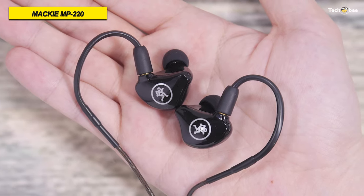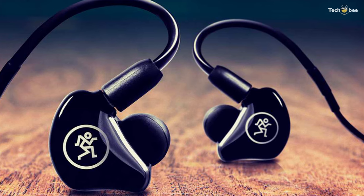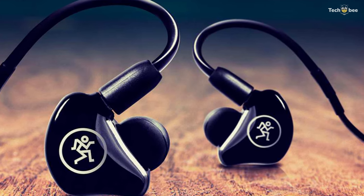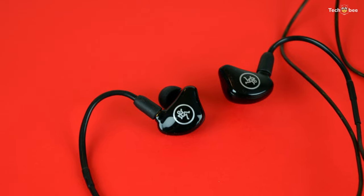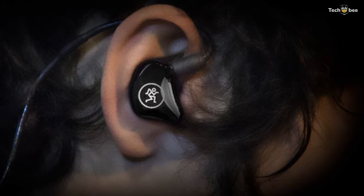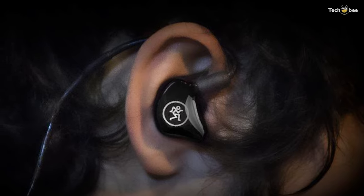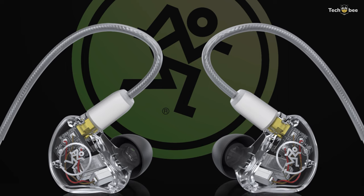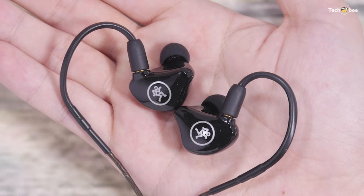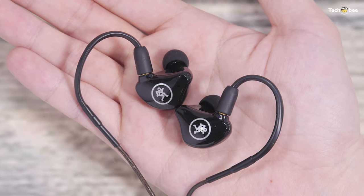Plus, its detachable cable comes equipped with swiveling MMCX connectors for easy wearing and replacing. Its audiophile-grade cable is internally braided and features outer shielding for enhanced durability and sonic performance. Its three included types of ear tips come in three different sizes to let you choose the best for your ears. And its molded hard-carrying case with a handy clip can securely attach to a backpack.